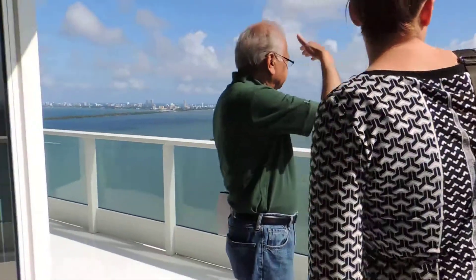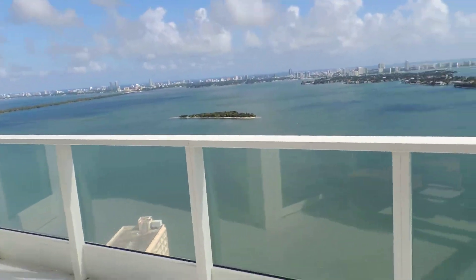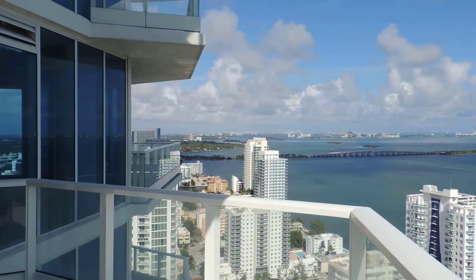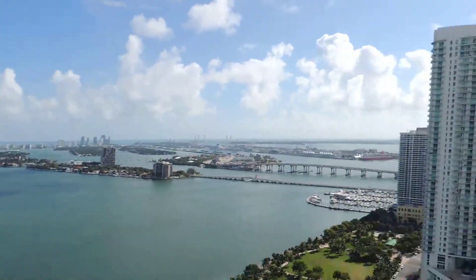This is the first balcony of the property, which provides northeast, east, and southeast views.